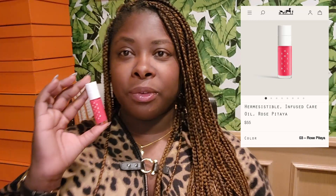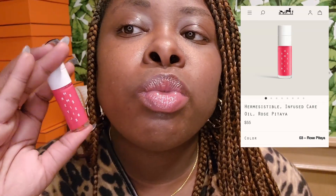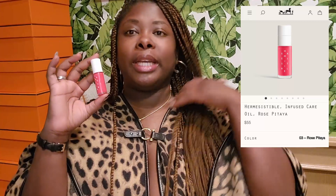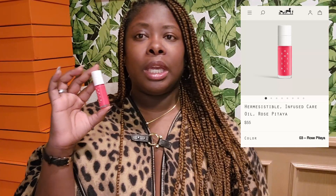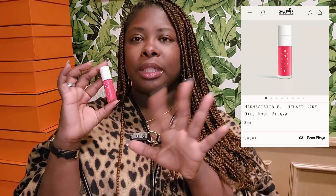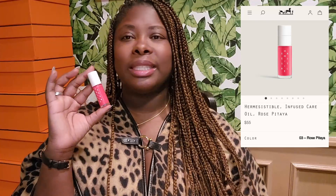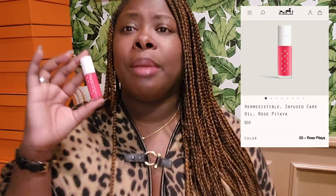I'm doing a close-up and then pulling back because it looks very different up close versus from a distance. You can see that it does give my lips this pink vibe, but it's nothing overpowering. It's not like lip gloss where it's super bam in your face. I just think it looks really pretty.